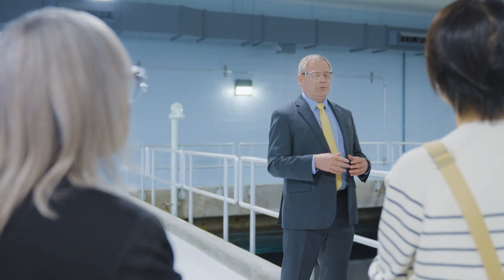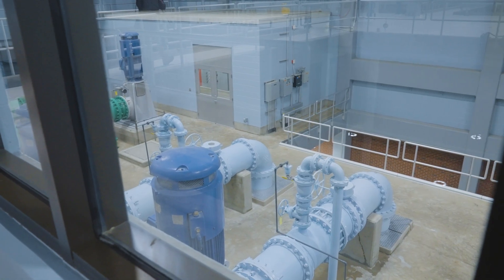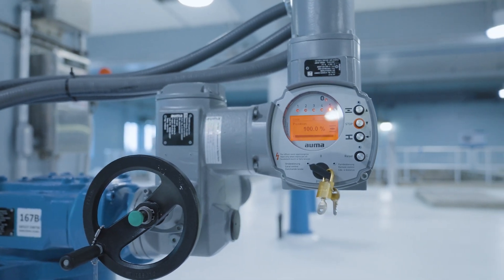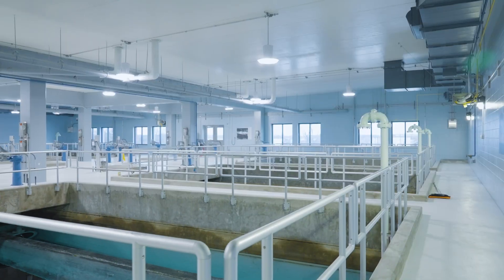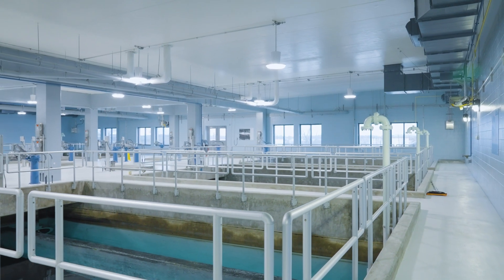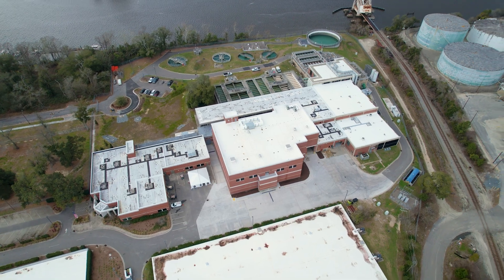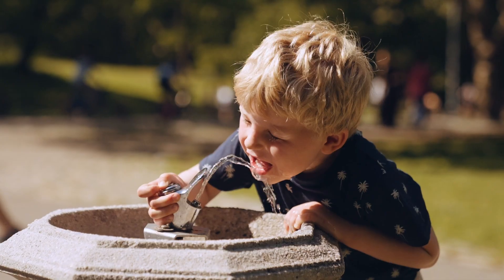It took an enormous amount of planning, testing, design, and construction coordination in order to finish this project not only on time, but also on budget. And what it does is it removes PFAS and GenX to levels at or near non-detection in our treated water. We accomplished that in a very short period of time, and the end result is that we have a great facility that delivers great water to our customers.